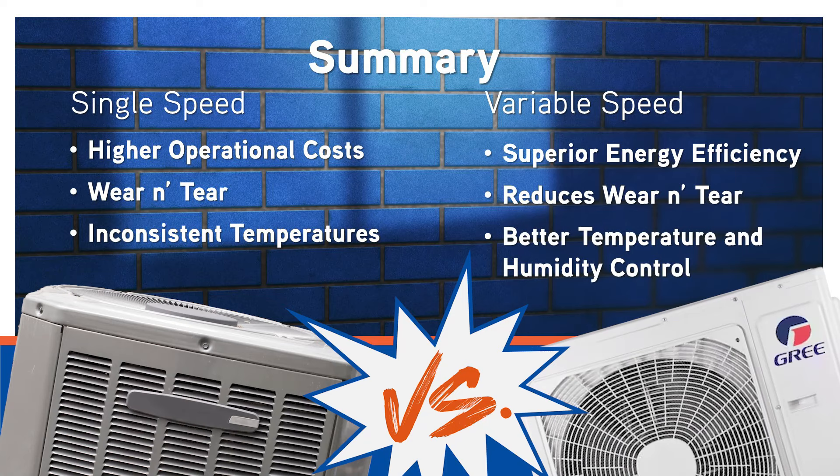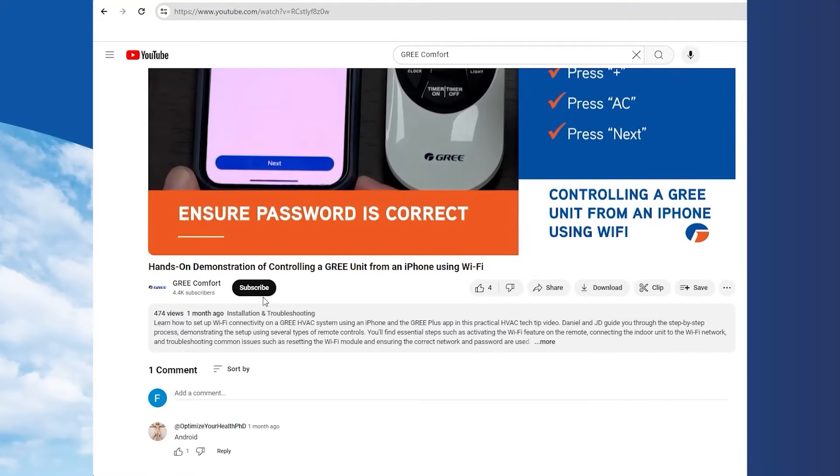So there you have it — thanks for watching. If you found this video helpful, please give it a like and subscribe to our channel for more HVAC tips and insights. And if you're interested in learning more about our variable speed products, visit greecomfort.com. Stay comfortable out there. At Gree, we're by your side.